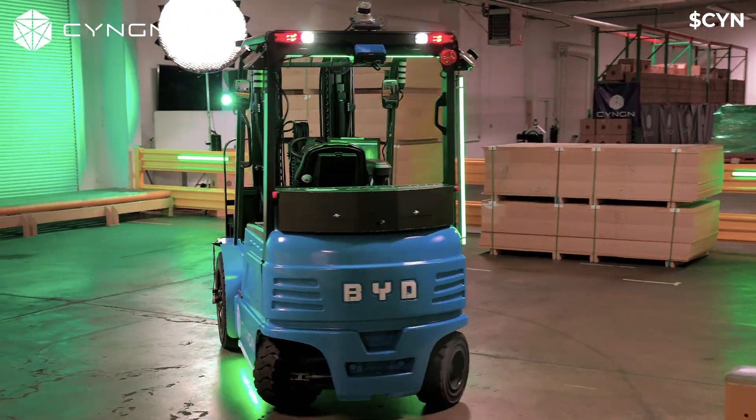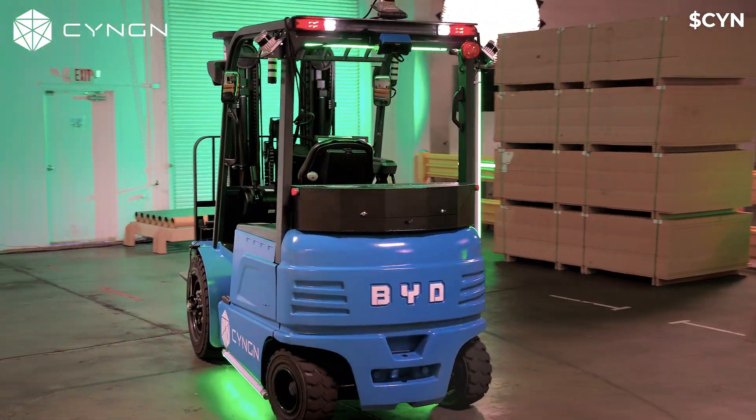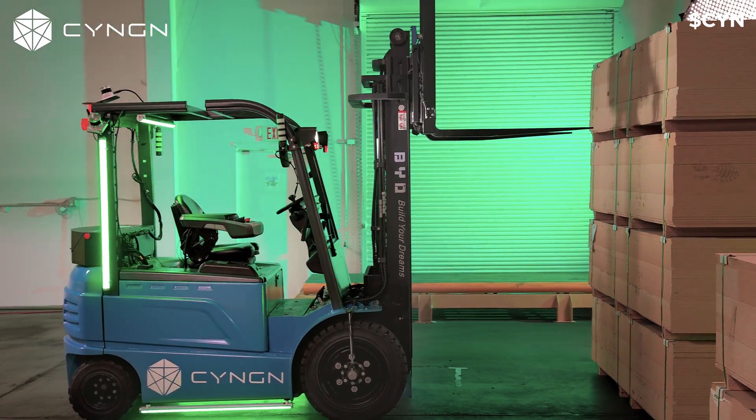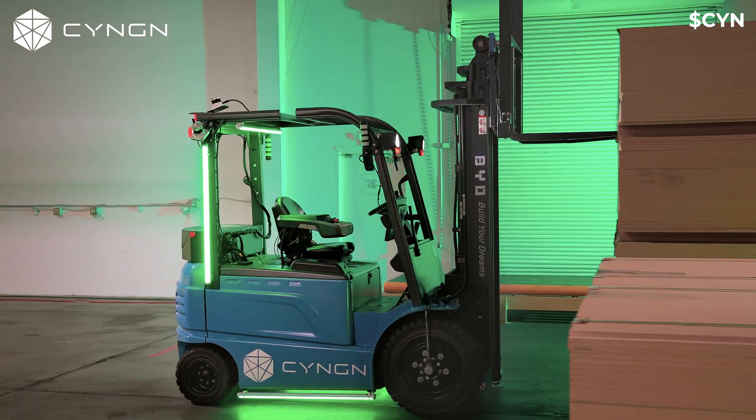This is a high-throughput facility with lots of different places where material is being moved, and a lot of people doing that movement across the facility. Every day, the forklift operators have to get on and off the forklift hundreds of times to unbundle and rebundle these pallets. By making that autonomous, the operators can focus on the things that humans need to do, and the robots can do the jobs that are tedious and repeatable.